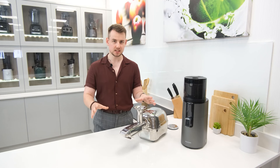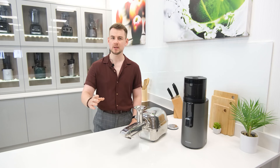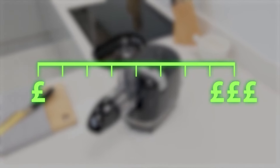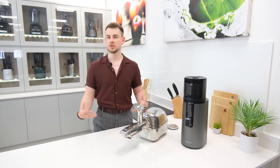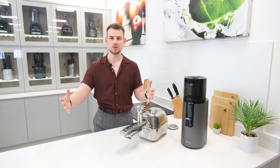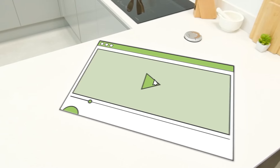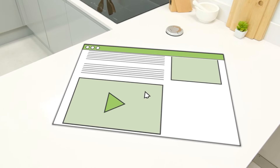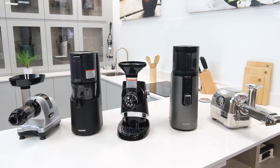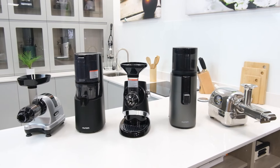As a bit of pretext before we begin, this list will be covering juicers at varying price levels. We'll be starting at the cheaper end and then progressing to more expensive models as we go. So if there's a specific price bracket you've got in mind feel free to skip ahead to the most relevant part of the video. Additionally we'll be putting links to videos and product pages for all the juicers we mention in the description below in case you'd like to find out any more information on them.